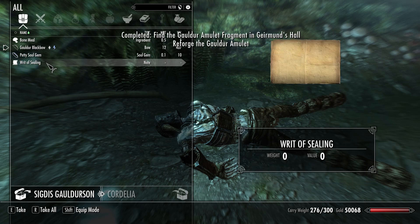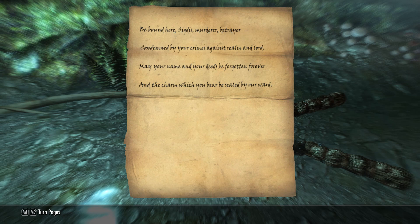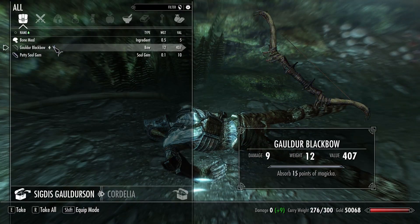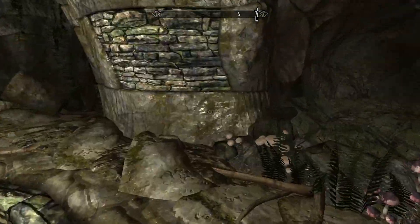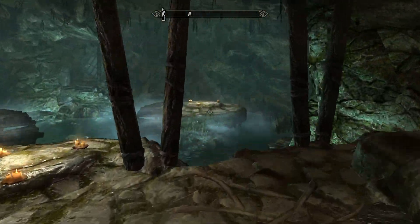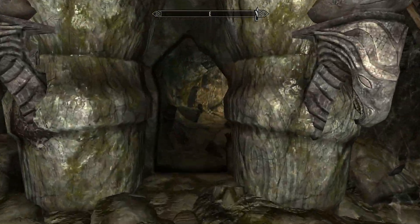Reforge the Gold Amulet, perfect. Writ of Sealing - let's read this: 'Be bound here, murderer, betrayer, condemned by your crimes against realm and lord - may your name and your deeds be forgotten forever and the charm which you bear be sealed by our ward.' I'll be taking that as well - oh hello, gold and a black bow, thank you very much. 407 gold, not bad at all. I'll be displaying that in one of my properties.